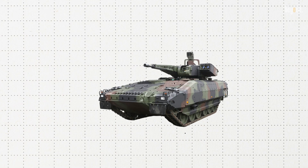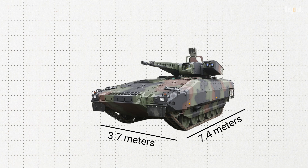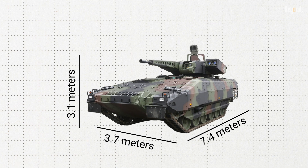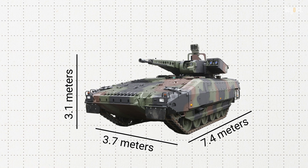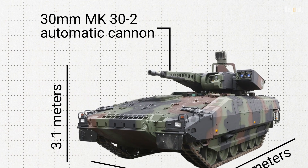Within its dimensions — 7.4 meters in length, 3.7 meters wide, and 3.1 meters high to the turret — the Puma is compatible with the Airbus A400M for air transportation, making it highly versatile for rapid deployment.